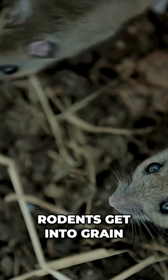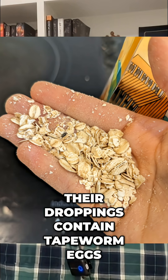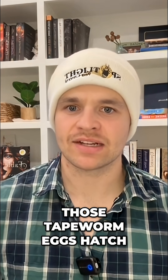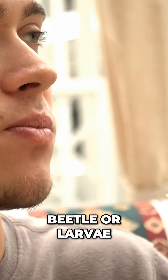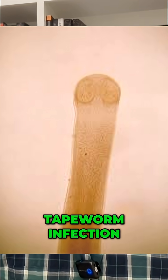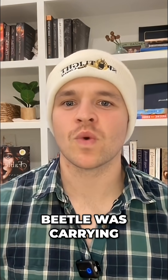You see, rodents get into grain storage all the time. Their droppings contain tapeworm eggs. Mealworm beetles eat that contaminated material, and inside their bodies, those tapeworm eggs hatch into tiny cysts. If a human accidentally eats an infected beetle or larva — usually in contaminated grain that wasn't cooked hot enough — that's how people can end up with rat tapeworm infection. Not from the beetle itself, but from what the beetle was carrying.